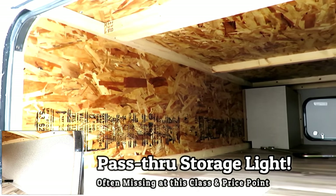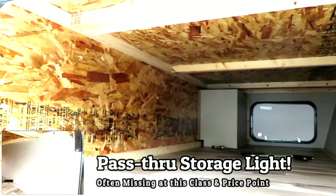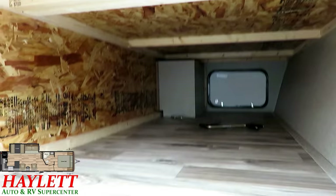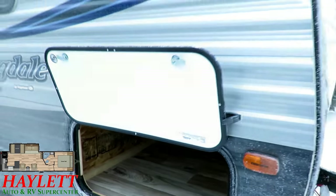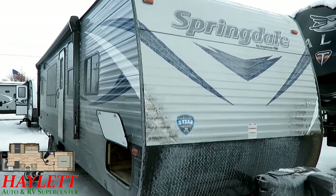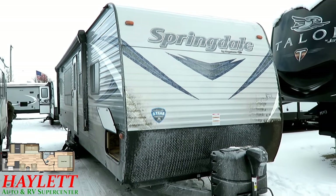It's the same floor plan, the same layout — they just cleaned up the equipment a little bit. What they were finding is that people looking for this couples-camp, half-ton towable rear kitchen layout were trying to stay a little more budget-conscious, and that's kind of what's cool about the Springdale family.